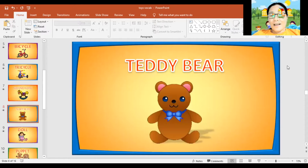Next, teddy bear. Again, teddy bear. Can you spell the word teddy bear? T, E, D, D, Y, B, E, A, R. Teddy bear. Again, teddy bear. Very good.